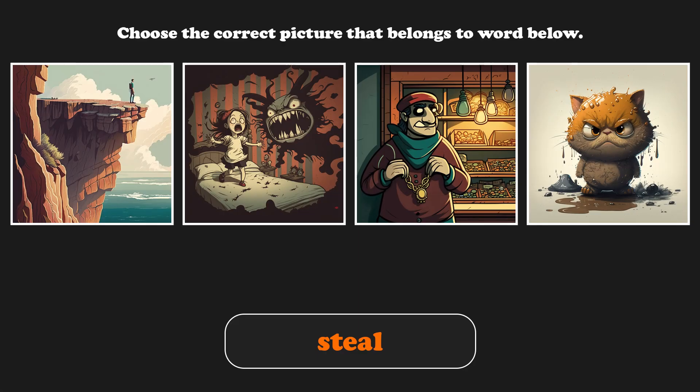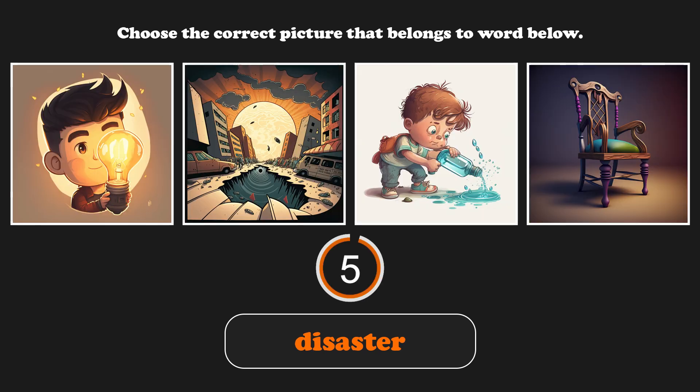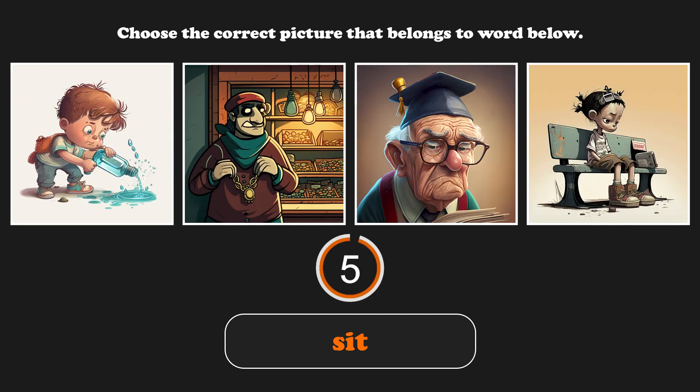All right, choose the correct picture that belongs to the word below. Steal. Disaster. Sit.